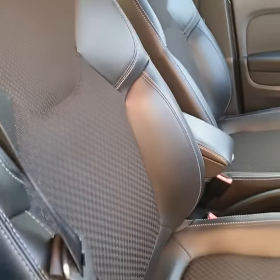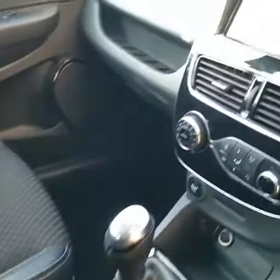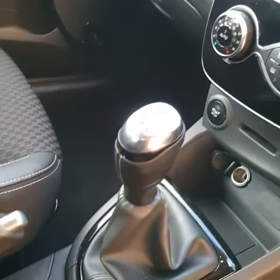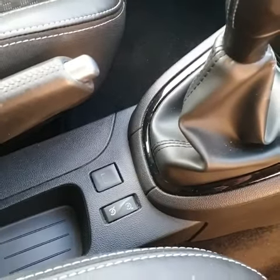So the inside, on the front there on first inspection, there's no rips, tears or cigarette burns. Inside looks really nice. Air conditioning and all the climate control. This is a five-speed manual. That's cruise control by the looks of it.